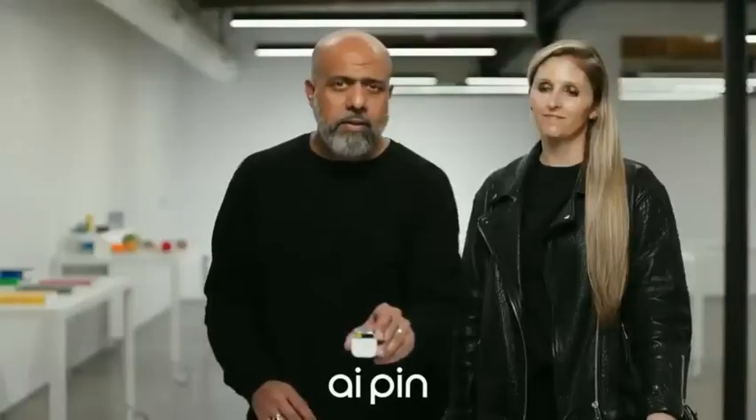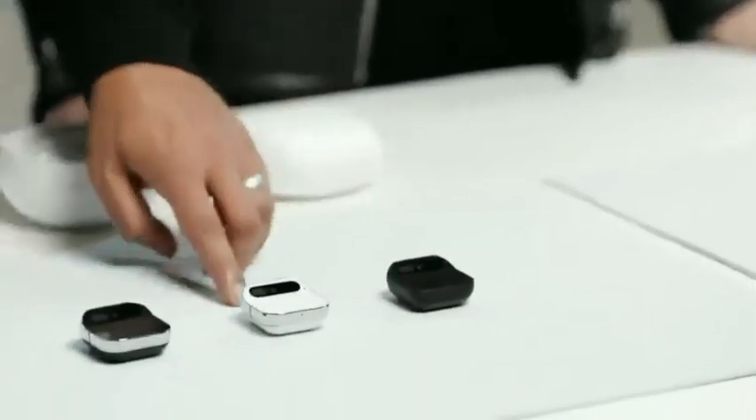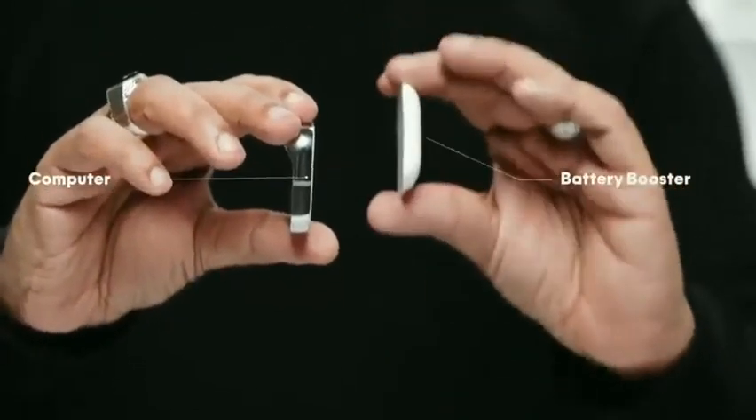This is the Humane AI Pin. It's a standalone device and software platform built from the ground up for AI. It comes in three colorways: Eclipse, Lunar, and Equinox. There are two pieces: a computer and a battery booster.